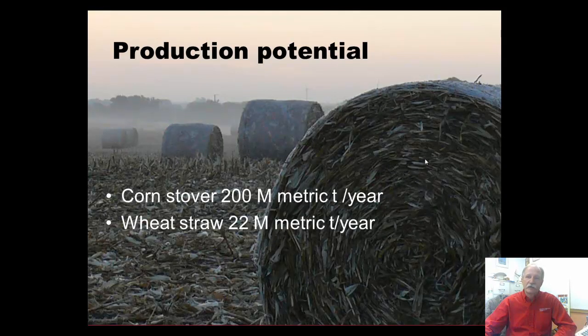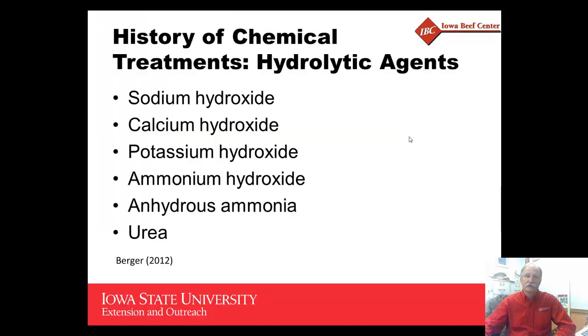Because of the limited forage availability that many of you have been dealing with due to the drought, one of the potential options is to look at the tremendous supply of corn stover that's available across the state. It's been estimated that as much as 200 million metric tons of forage is available in the form of corn stover, but it's low in digestibility and needs to be supplemented or upgraded in terms of its feed quality and digestibility.